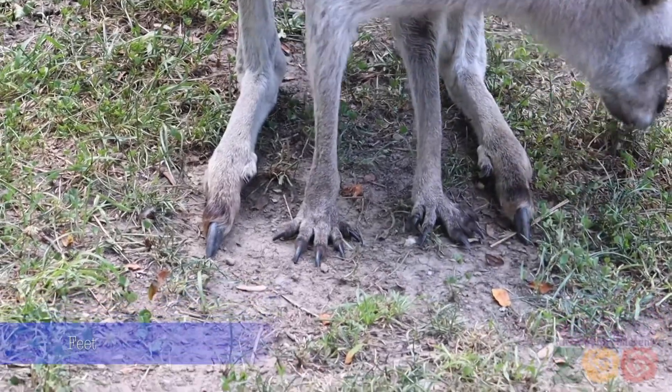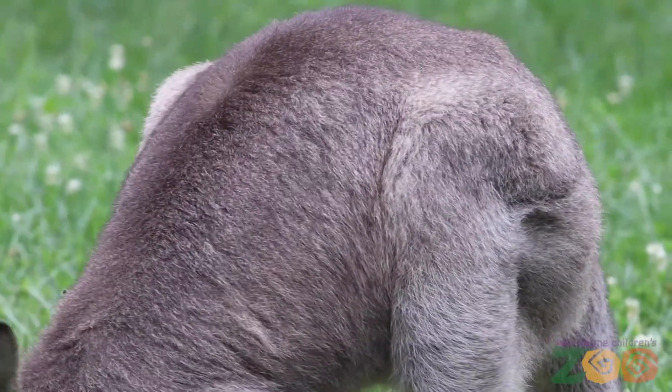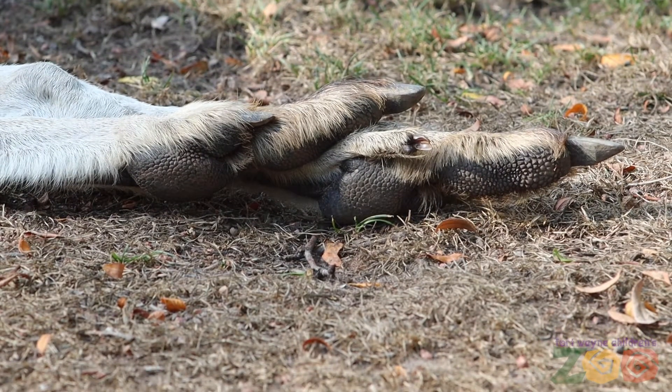The middle toe on the hind foot is long and strong and used as a weapon in aggressive defense attacks. It is also used for cleaning their fur. The inside toe has two digits fused together to form a grooming comb.